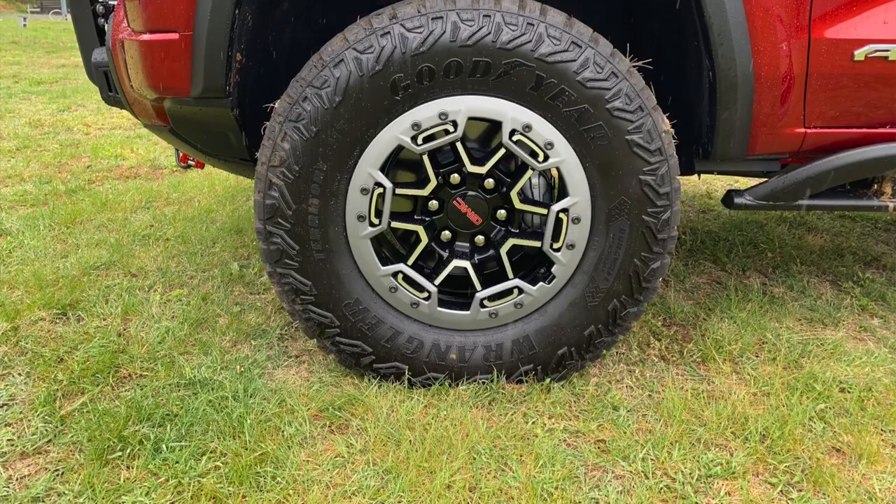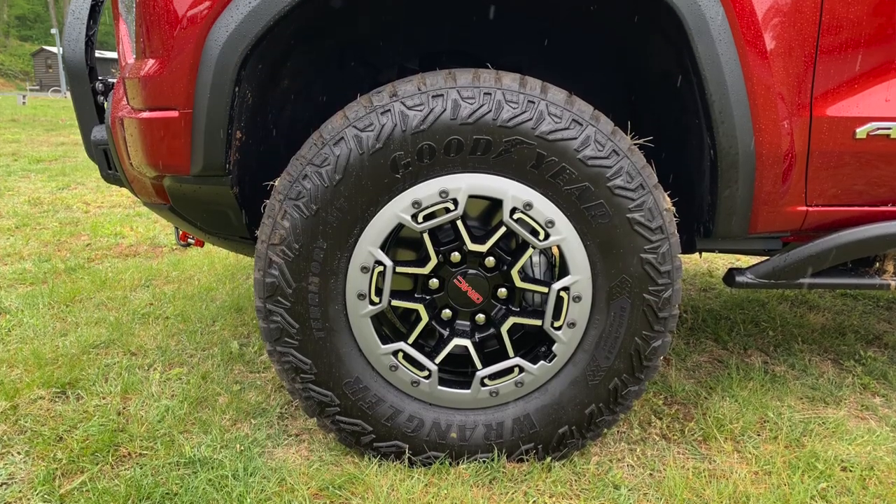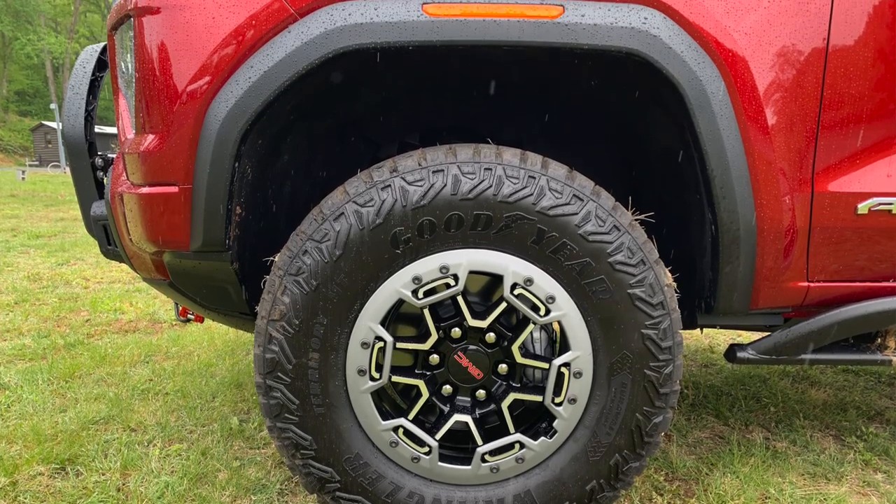If you compare this to a base-level Colorado or the more base trim GMC Canyons from the second generation, every Canyon is two inches higher off the ground than it was before. But the AT4X is three inches higher off the ground than every other GMC Canyon from the second generation — or one inch higher than the others in this generation.